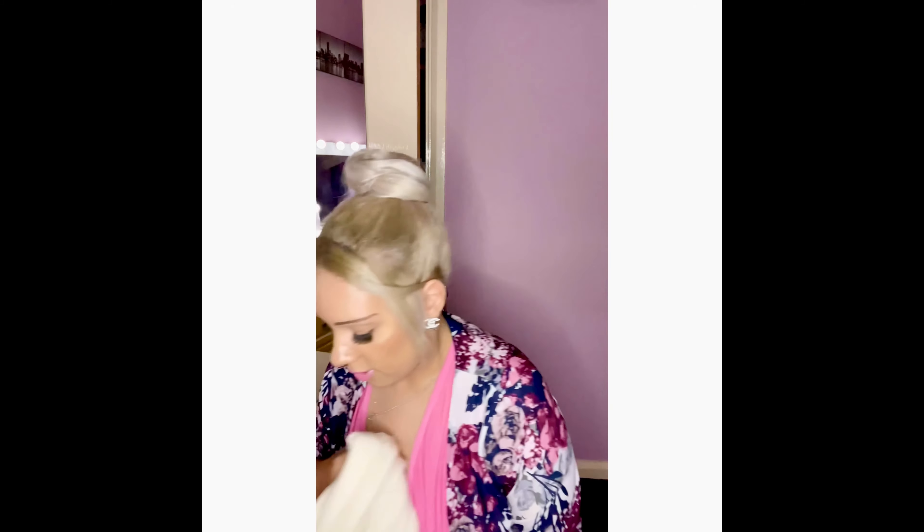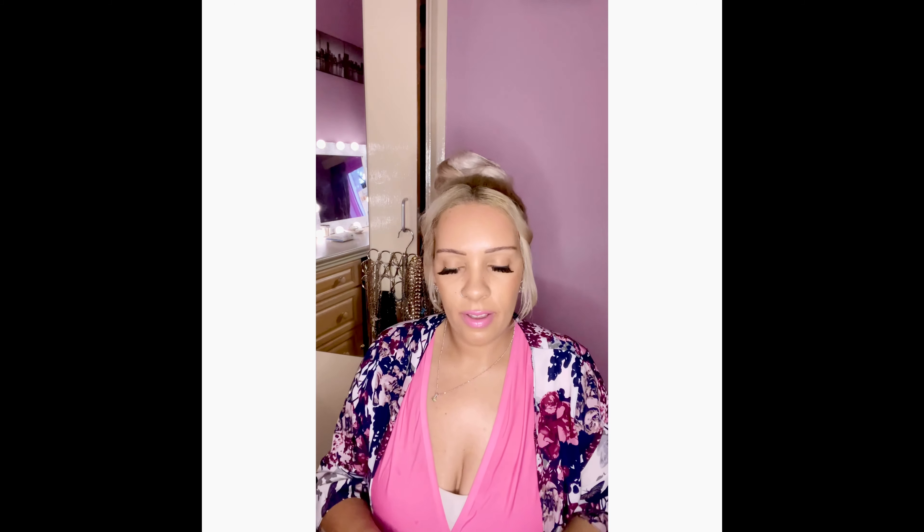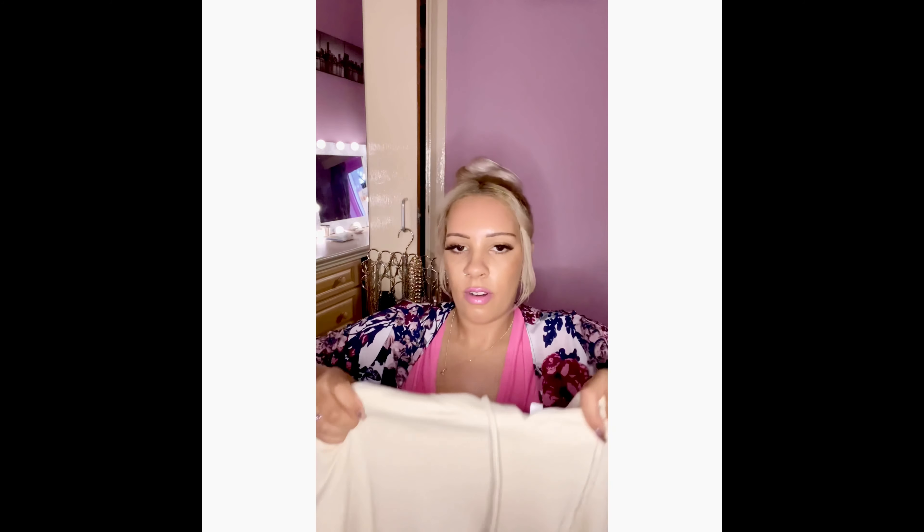I picked up this two-piece from Missguided — but it was actually being sold on eBay. It's from Missguided, size 10. It's a stone camel colour hoodie with matching joggers. This will look nice with some Balenciagas or some white trainers, and an oversized aviator jacket.